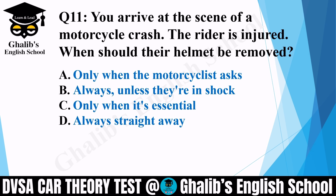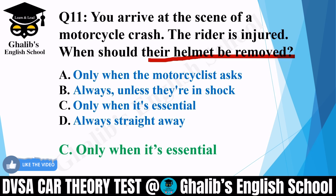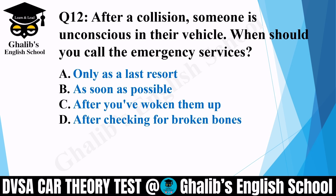Question 11. You arrive at the scene of a motorcycle crash. The rider is injured. When should their helmet be removed? Options: only when the motorcyclist asks; always unless they are in shock; only when it's essential; or always straight away. The correct option is C: only when it's essential.